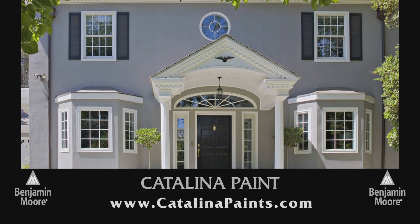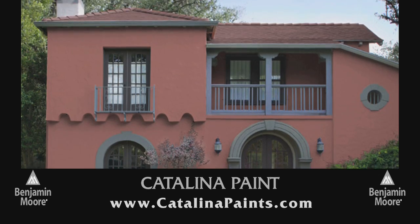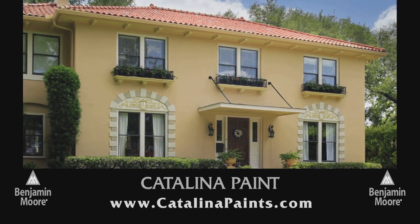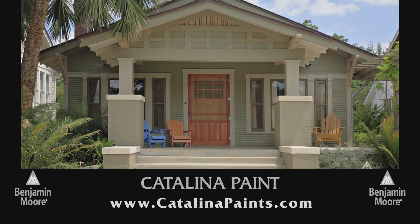Benjamin Moore Paints. For over a century, Benjamin Moore Paints have been used on the finest homes. The number one choice for designers, Benjamin Moore Paints have the most sophisticated colors and the durability that lasts for years to come. See for yourself why Benjamin Moore Paints are in a league of their own.